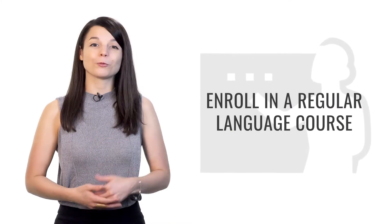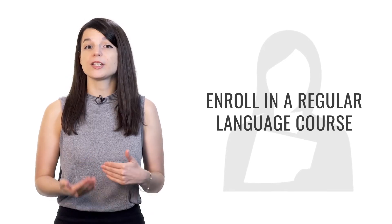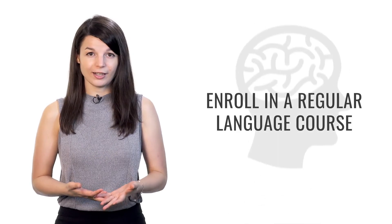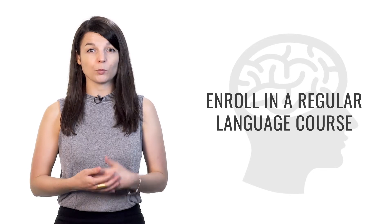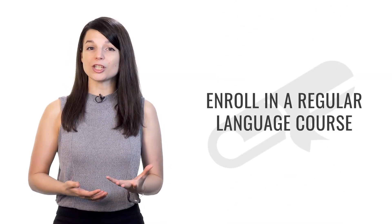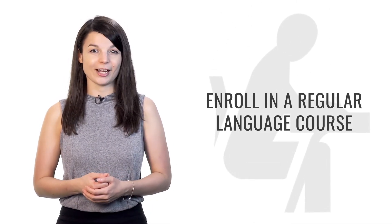Tip number four is to enroll in a regular language course. Register for something you have to go to or participate in regularly — meaning every week, two times a week, or maybe even every day. The point of this is it gives you a pattern to follow. Forming a study habit will help you progress very quickly and make it easier to achieve your language learning goals. Once you form the habit, you won't even have to think about starting each time — it'll just be natural. Have something that you must take responsibility for. You'll be more motivated to continue if there are others, especially classmates or a teacher, watching you progress.